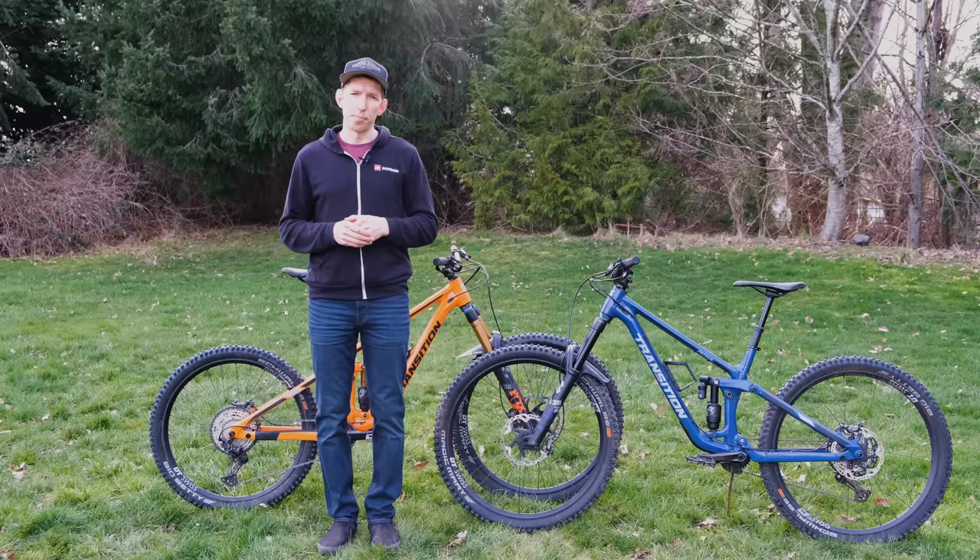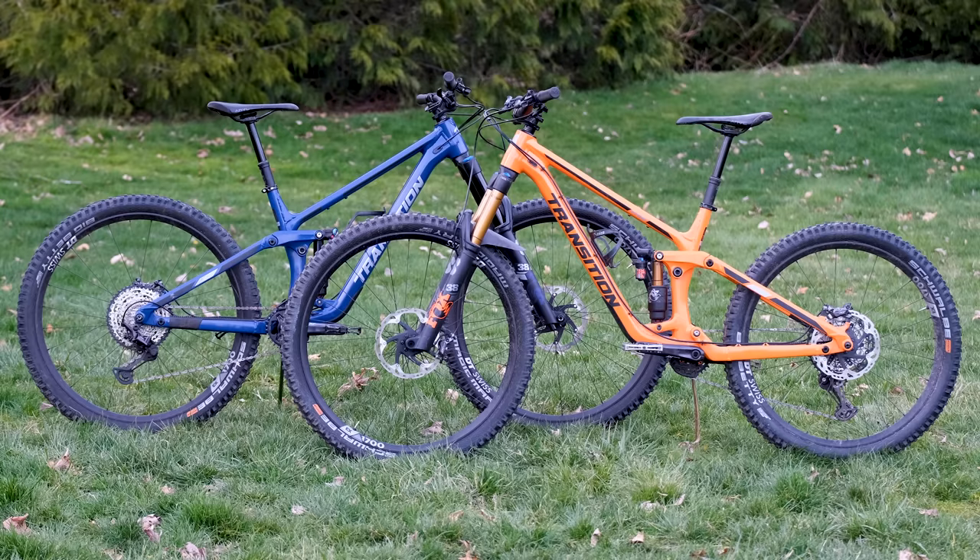They're more aimed at the descents and not exactly going to fly up the hill, but we'll get to ride impressions in a second. That's enough talking about numbers for now — let's dive into some frame details, starting at the front of the bike: the head tube.